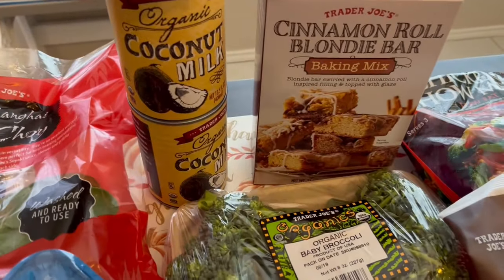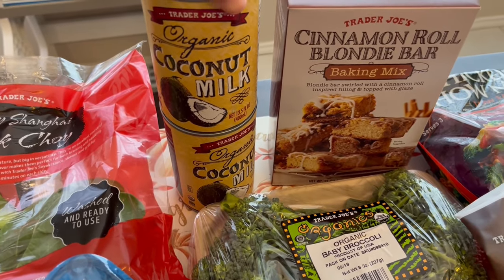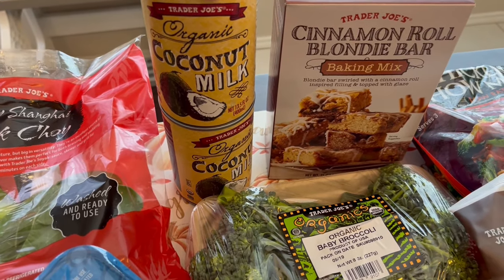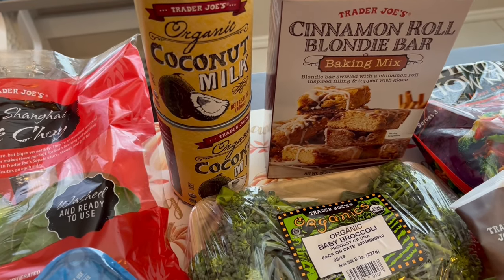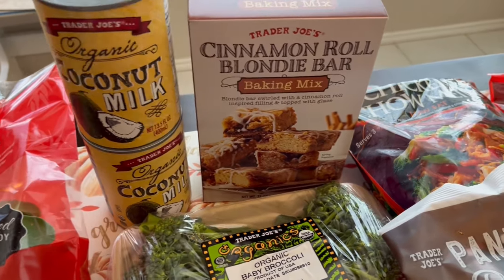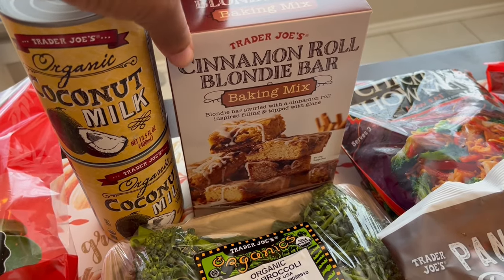I got two cans of organic coconut milk. They are super cheap at Trader Joe's — a dollar 69 a can. I like to have them on hand for when I make rice and peas for Howard. He likes it; he's Jamaican, and it's a Jamaican dish. I also use it when I make curry shrimp.